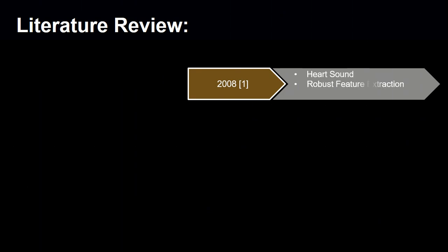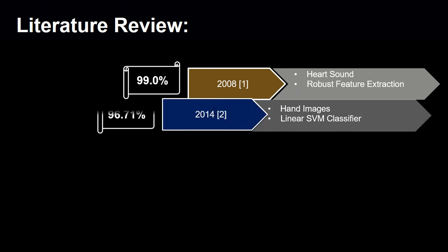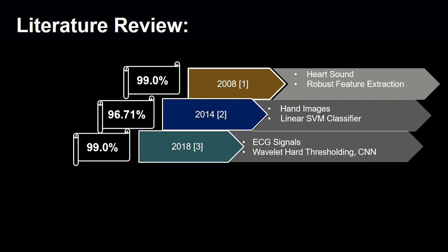Some of those systems are discussed here. In 2008, heart sounds were used for identification using a novel biometric method, achieving an accuracy of 99%. Hand images were used by Ferrer in 2014, where he achieved an accuracy of 96.71%. In 2018, ECG signals were processed using wavelet hard-thresholding and classified using a CNN classifier.